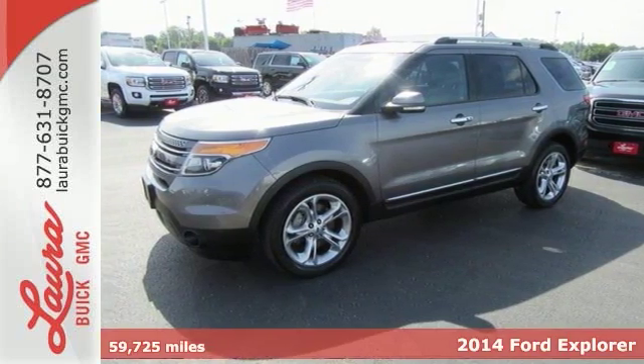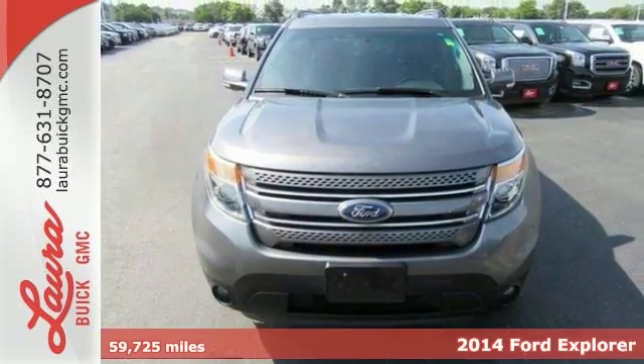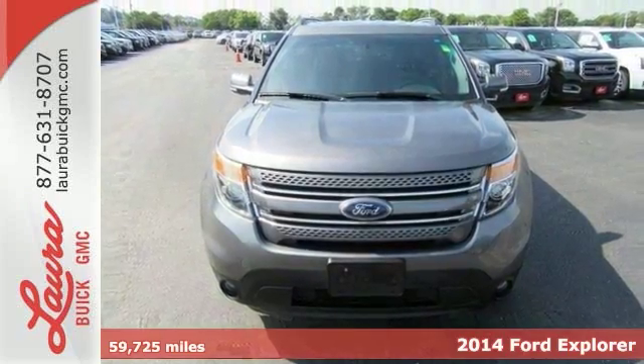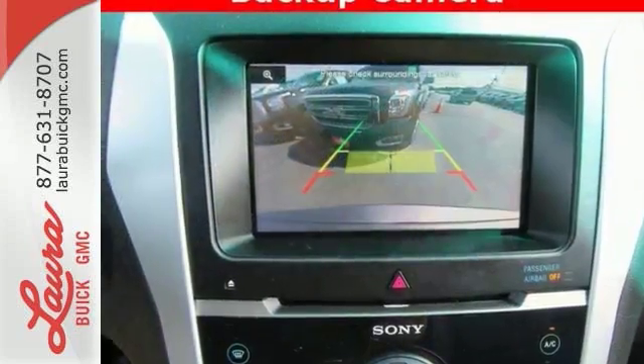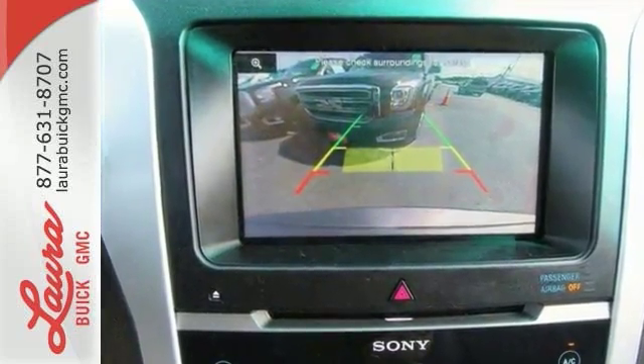It's a 2014 Ford Explorer Limited. This incredible SUV can move people or cargo and move it all anywhere you need to go. It's a strong, durable SUV that can conquer just about any terrain.